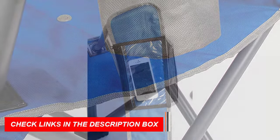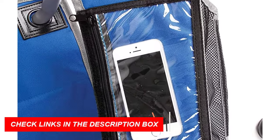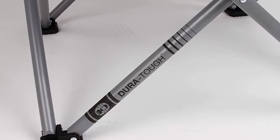The steel frame provides long-lasting use, and the chair comes with a carry bag for easy transport. Whether you're tailgating, camping, or enjoying the great outdoors, the Coleman Big and Tall Camp Chair is the perfect choice for anyone looking for a reliable and comfortable camping chair.